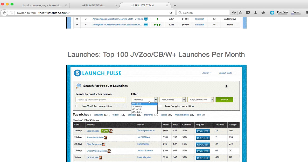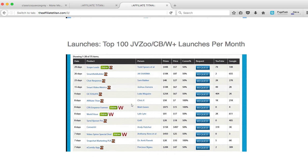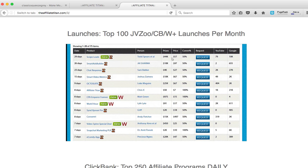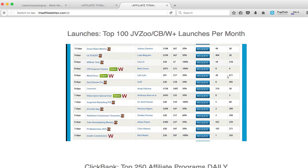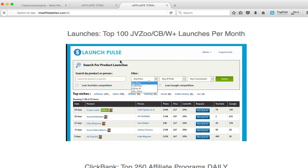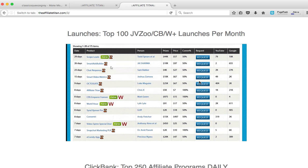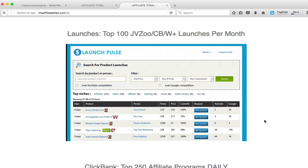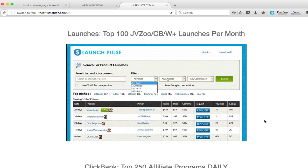The second tool helps you find the top 100 JV Zoo, ClickBank, or WarriorPlus launches per month. This software is called Launch Path. You can search by product, person, filter by price, JV price, and commission. You can see the upcoming new products being launched on JV Zoo and WarriorPlus — so by using this tool you don't have to figure out yourself what the top 100 JV Zoo products are.